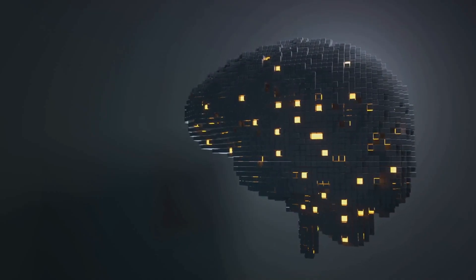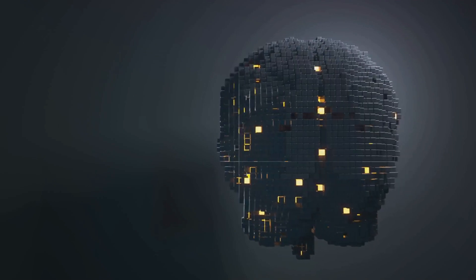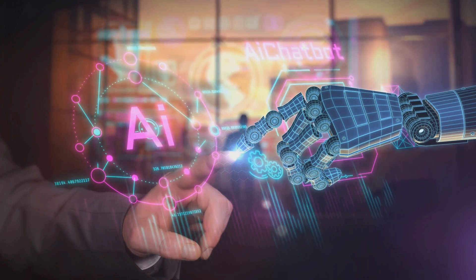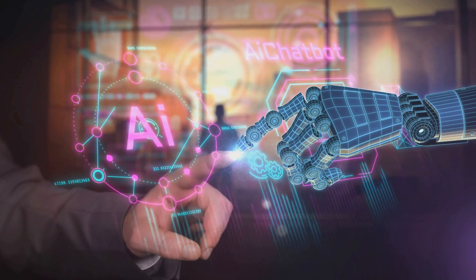So let's put on our thinking caps and embark on this journey into the realm of AI and technology. Let's challenge our perceptions, question the status quo, and unearth the truth behind this intriguing concept. Stay tuned as we unravel the mystery of AI SmartPin.